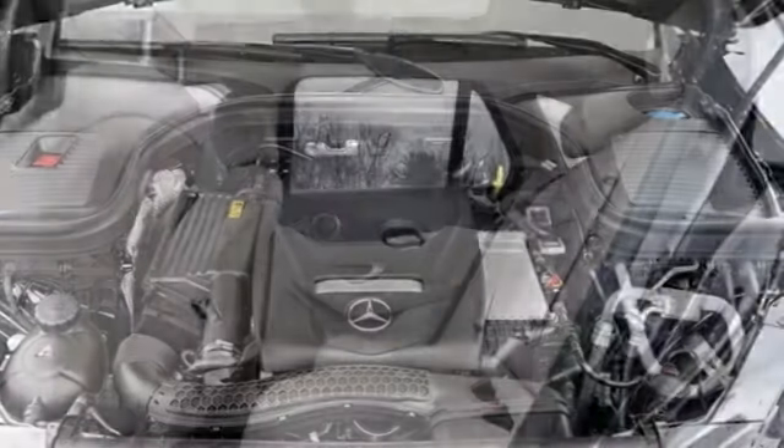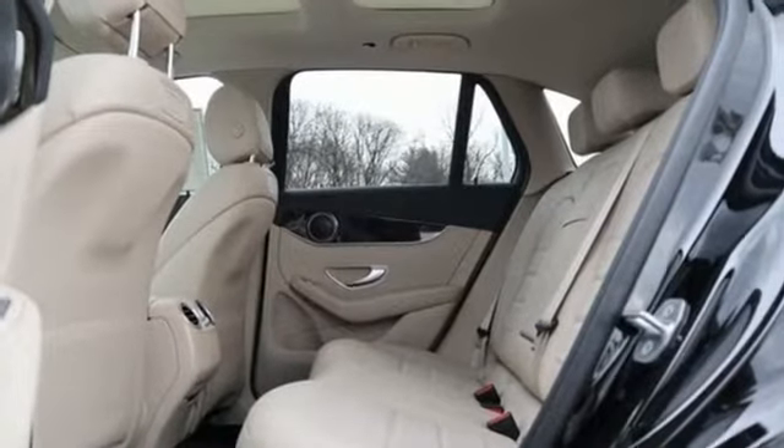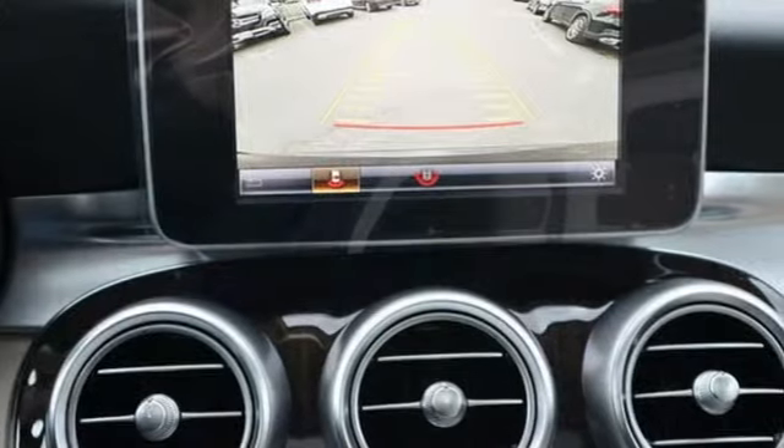To get the best, get a Mercedes-Benz. They say a journey begins with one step. In this case, it begins with a test drive. Start your next adventure today.